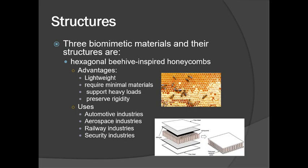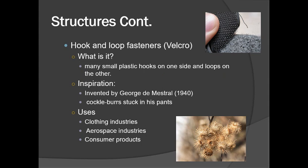Some uses include automotive industries, railway industries, and security industries. The figure on the right shows a honeycomb sandwich structure used in aircraft.